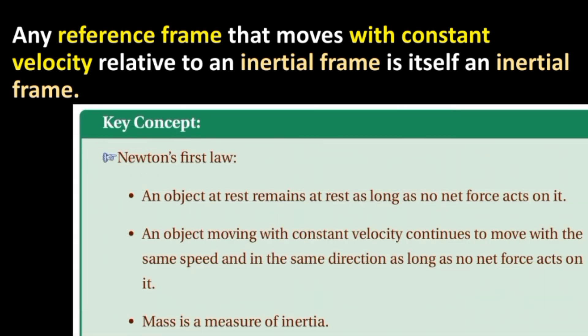Key concepts. Newton's first law: an object at rest remains at rest as long as no net force acts on it. An object moving with constant velocity continues to move with the same speed and in the same direction as long as no net force acts on it.